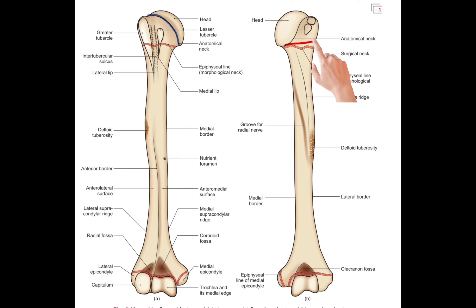Surgical neck. The surgical neck of the humerus is the region where the head of the humerus narrows down to form the shaft. This area is called the surgical neck because it is a common site of fractures that may require surgical intervention.